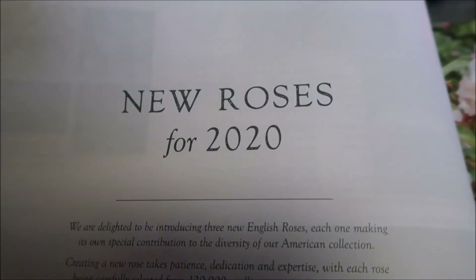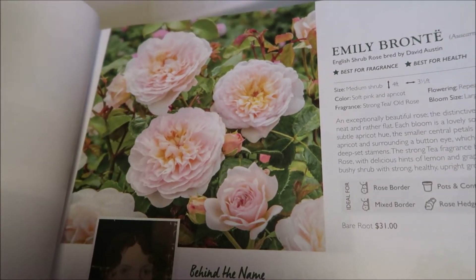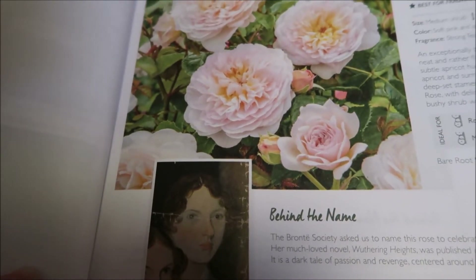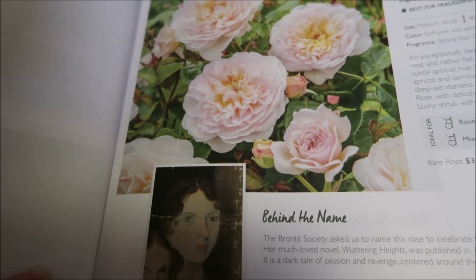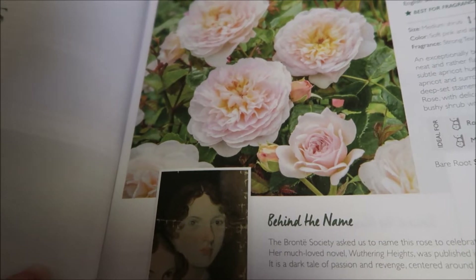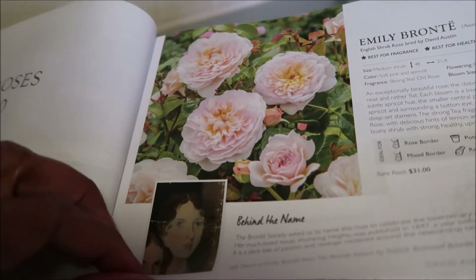The new roses for 2020. This is so pretty — Emily Bronte. The Bronte Society asked David Austin to name this rose to celebrate the bicentennial of the birth of the novelist. Her much-loved novel, Wuthering Heights, was published in 1847, a year before her untimely death at the age of 30. Yes, I've heard of Wuthering Heights — I think we had to read it in school, in high school.